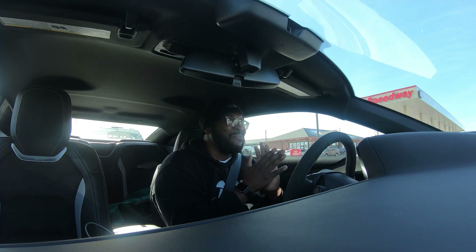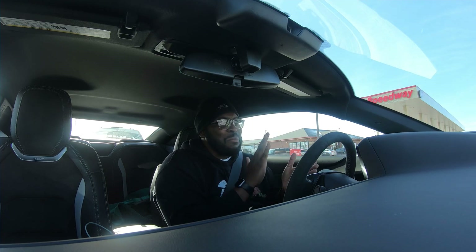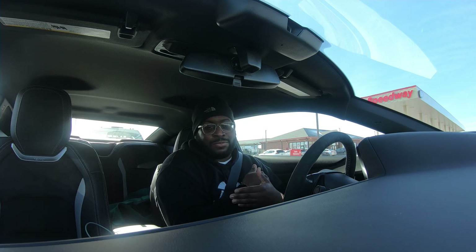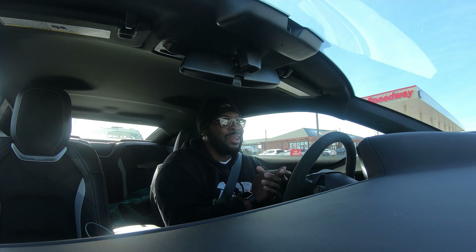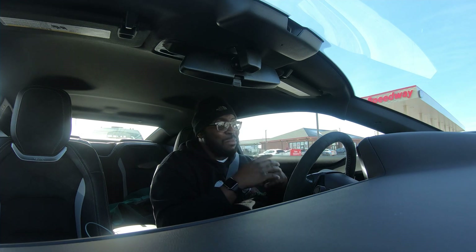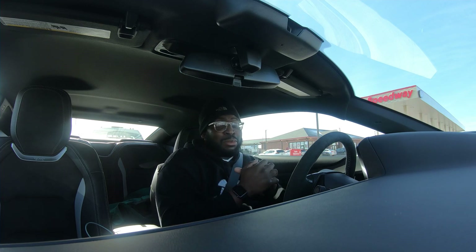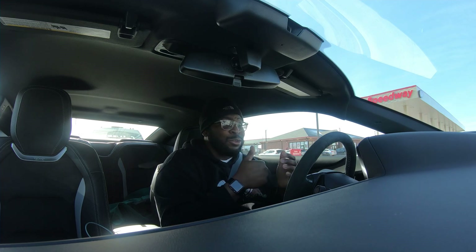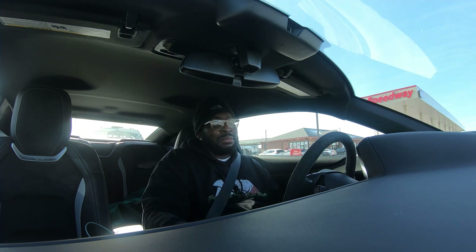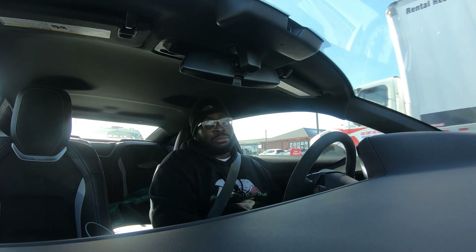What's up YouTube, welcome back to the channel. I just left Speedway because I need a cell phone charger to keep Waze going. This is the first drive in a manual — I've stalled about three or four times but I hope you guys appreciate this. This is the actual first drive with me driving this Camaro SS 1LE. I'm out at night right now trying to get it back home, I got 200 miles left to go.